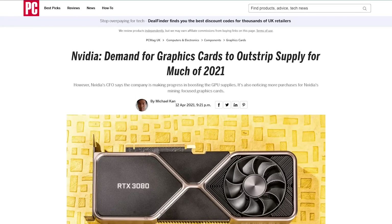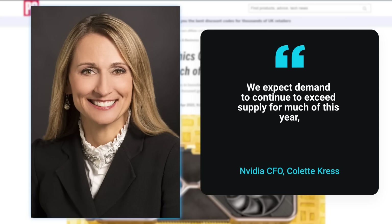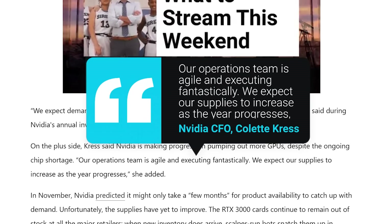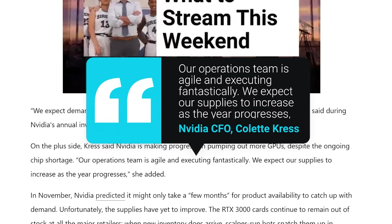During NVIDIA's annual investors' day, the company's CFO Colette Kress stated: 'We expect demand to continue to exceed supply for much of this year.' That pretty much says it — things aren't going to get better anytime soon. The CFO did follow it up by saying: 'Our operations team is agile and executing fantastically. We expect our supplies to increase as the year progresses.' That sounds more like marketing speak than anything else.